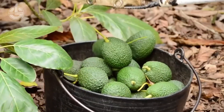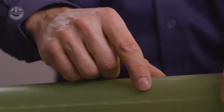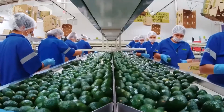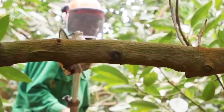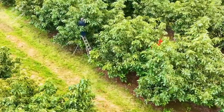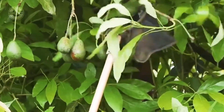In tropical and subtropical countries there is a fruit known as the golden superfood due to its exceptional nutritional value and uniquely rich creamy flavor. With annual consumption reaching tens of millions of tons, this fruit has become one of the most important agricultural products in the global farming industry.